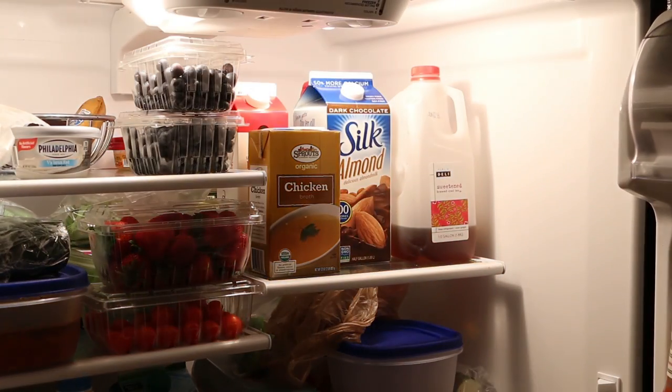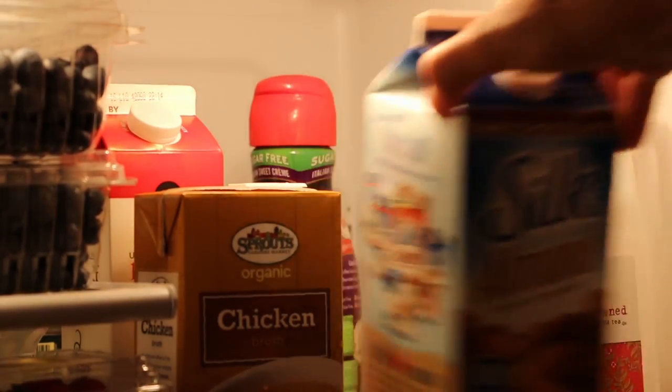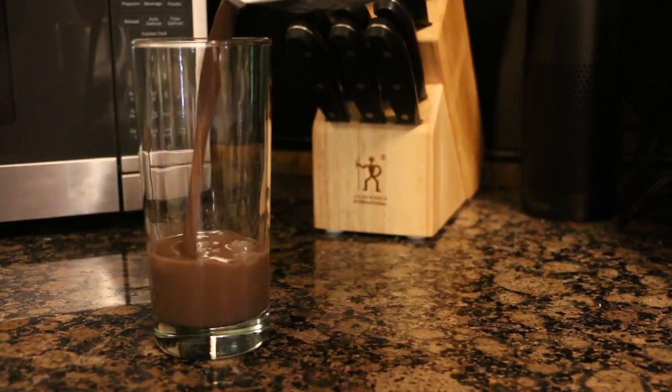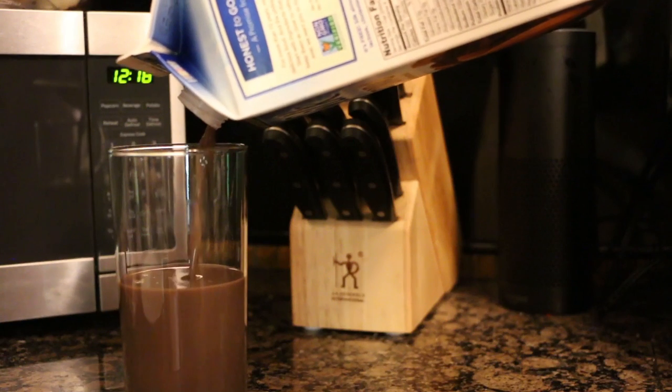Cartons are appearing in more refrigerators because it's a form of packaging that is stable, lightweight, and inexpensive. For consumers, that means that more of our food dollar is going toward the actual food instead of paying for packaging and fuel.